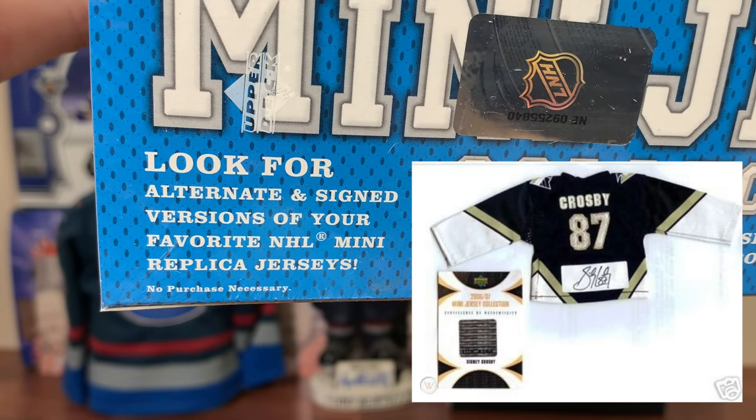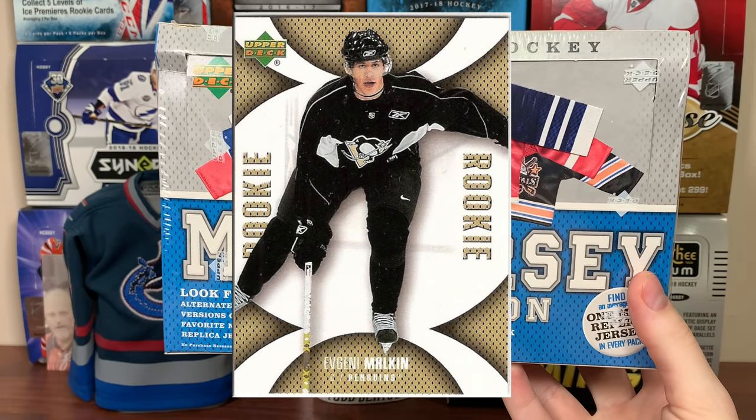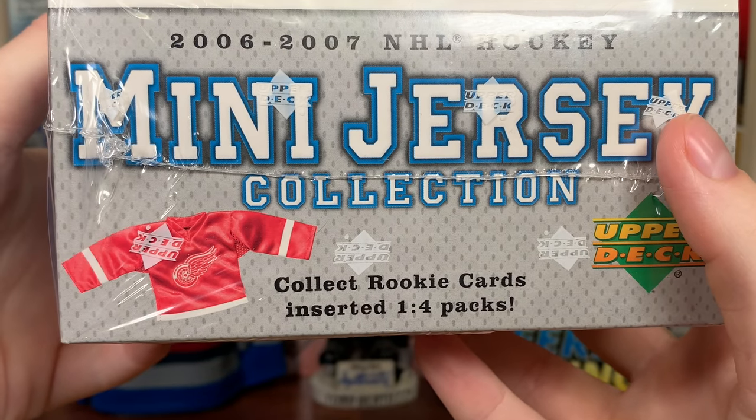We're looking for alternate and signed versions of those jerseys. Mini jersey, 100 card base set, and then there's 30 rookies on top of that. We're not really looking for rookies in here, though they are one in four packs, so you can do the math.